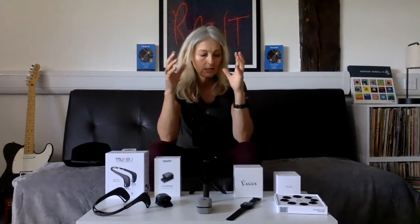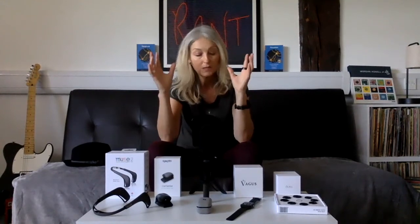The only thing I'm still doing on a daily basis is syncing my Oura Ring so I can see where I'm at with my heart rate variability score, my sleep, my activity, and my heart rate.